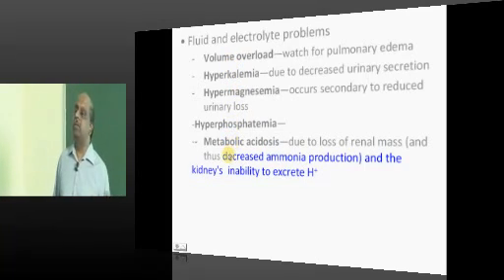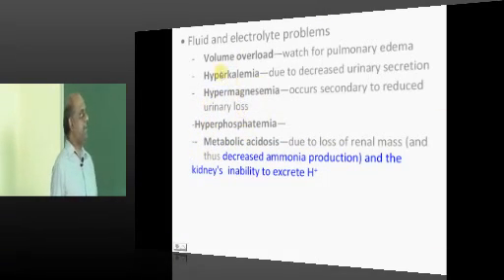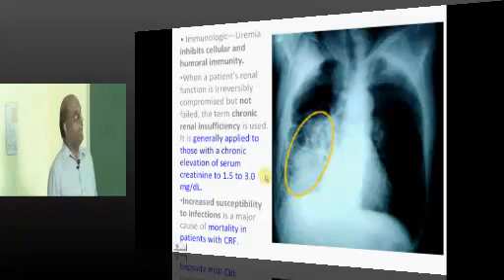Note the fluid and electrolyte disturbances in CKD: there can be volume overload, hyperkalemia, hypermagnesemia, hyperphosphatemia, and metabolic acidosis — this combination occurs in CKD.